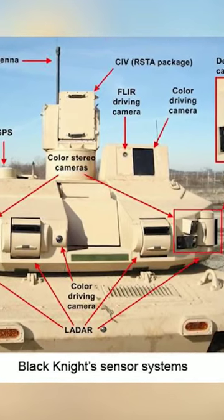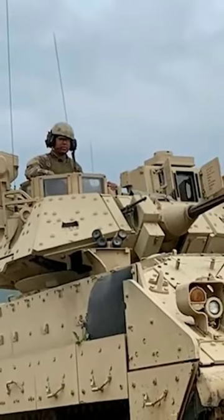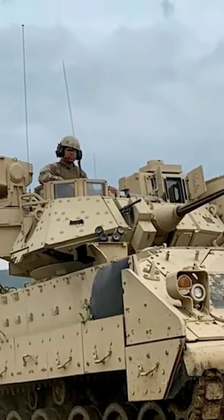The Black Knight can also steer itself and comes with a suite of high-sensitivity cameras, laser radar, thermal imaging cameras, and GPS. It can automatically detect obstacles in its way and chart a route around them without the need for human assistance.